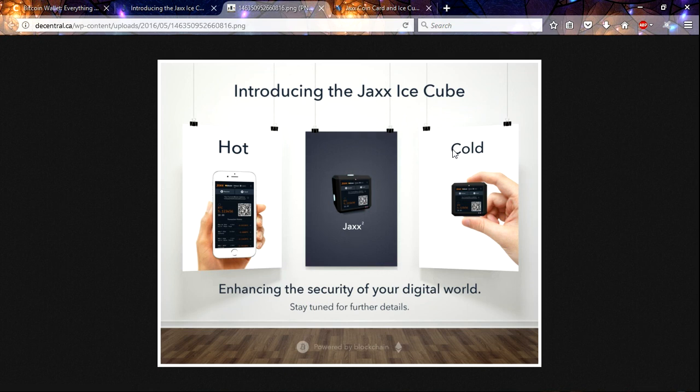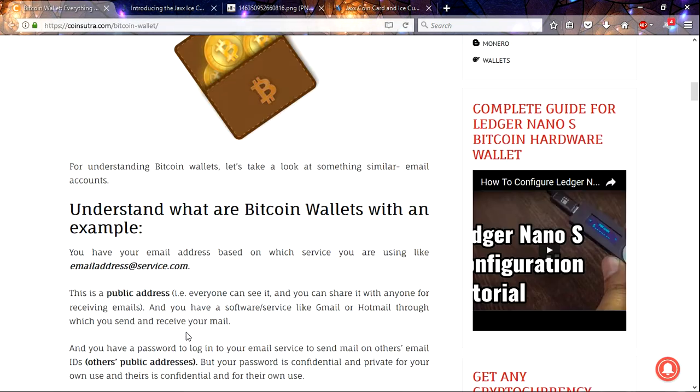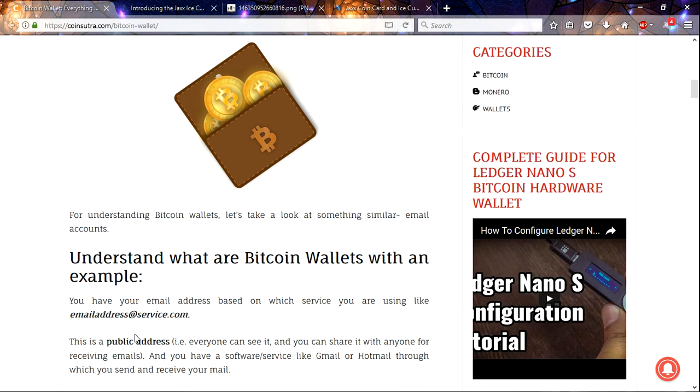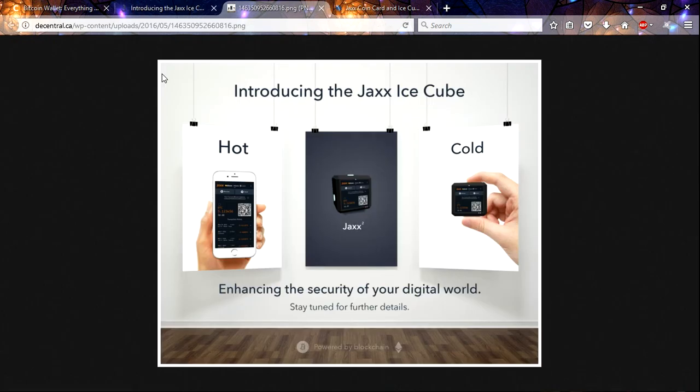Remember to store your coins in a secure way. Go over to CoinSutra — 'Bitcoin Wallet: Everything a Beginner Needs to Know' — and take a look. There are other resources too, so do your research and make sure you have your funds secured in a way that keeps them from getting stolen or lost. Anyway, that's it — have a good day.